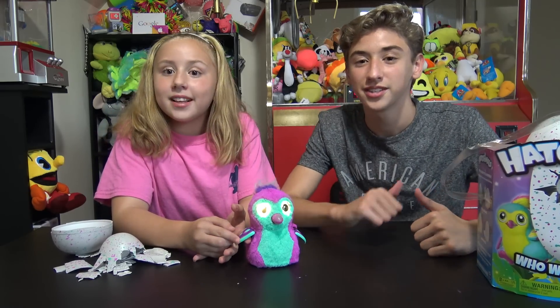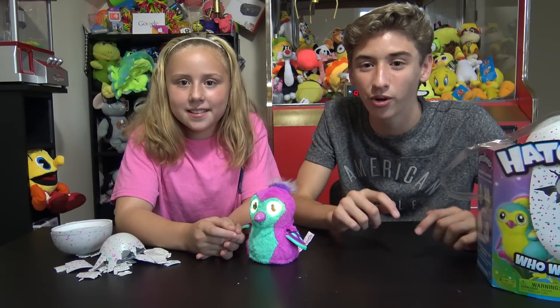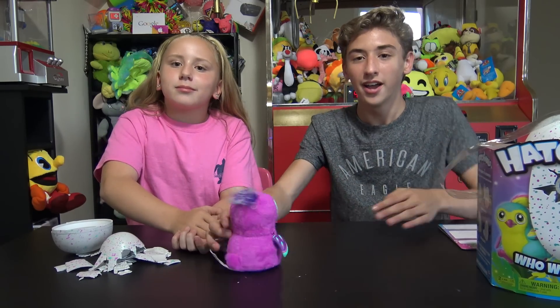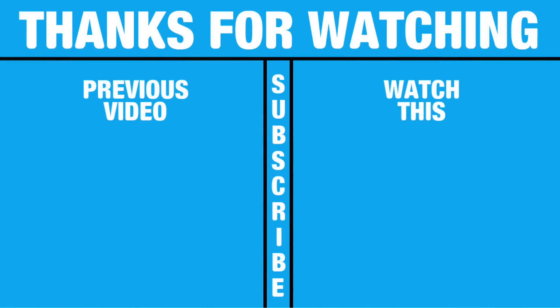Thank you guys so much for watching this! Make sure to comment, like, share, and subscribe to my channel. I'm ClawTuber - thank you so much for watching! See you later guys, bye!